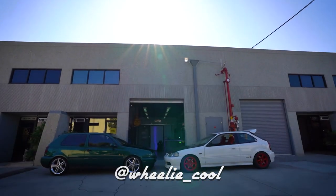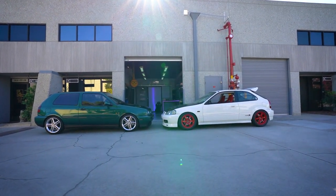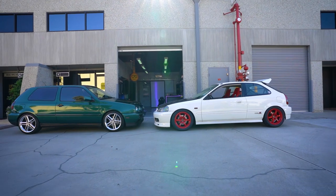Hey car friends, this is Stu from Willie Cool Videos, and welcome to my office here at OG Social, where I'm extremely excited to announce two new car builds to the channel.